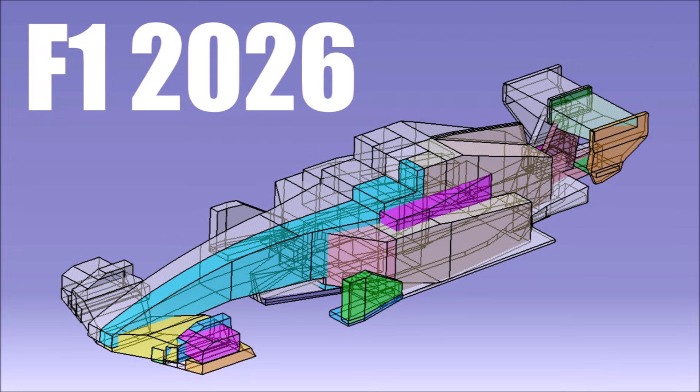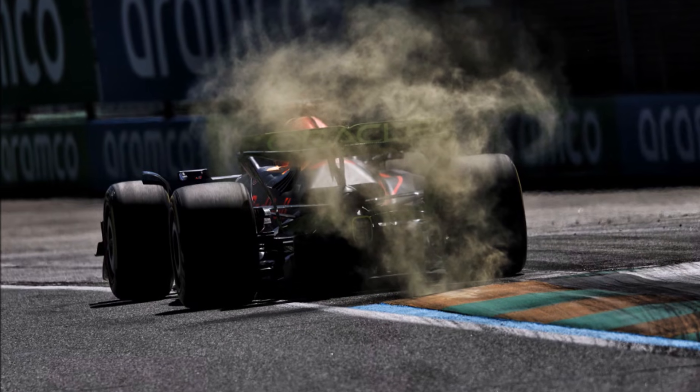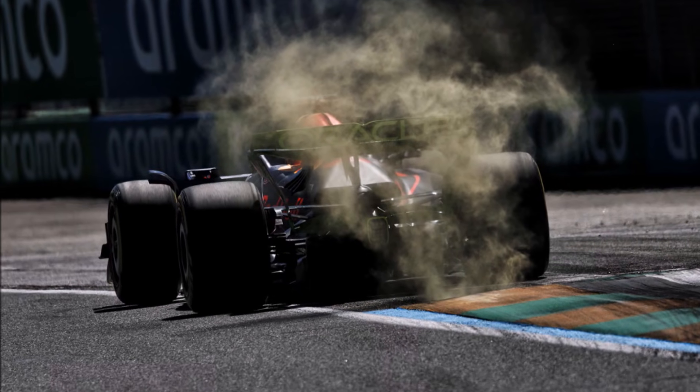Check out my other video to learn all about how to design a 2026 F1 car. How did you like the short ground effect era of F1 cars? Let me know in the comments below, and see you at the next video.